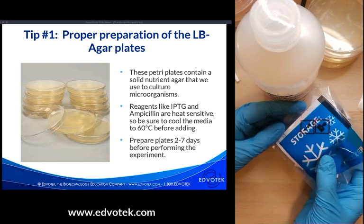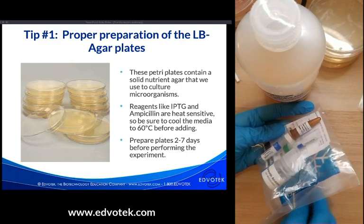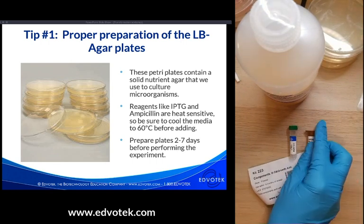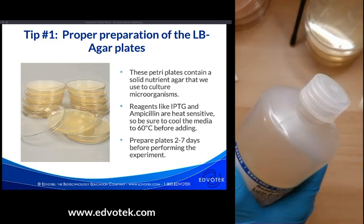Our reagents come in bags printed with storage conditions — for example, the snowflake symbol for freezer storage. In a transformation experiment, you'll make several different types of plates: some with no additives, some with just the antibiotic, some with IPTG, and some with both. Be sure to follow the specific protocol for your kit so you don't make the wrong types of plates, and label them appropriately.